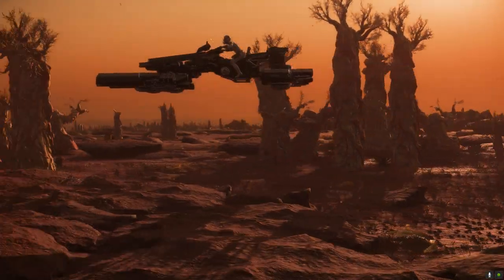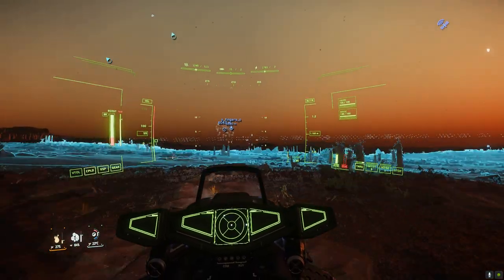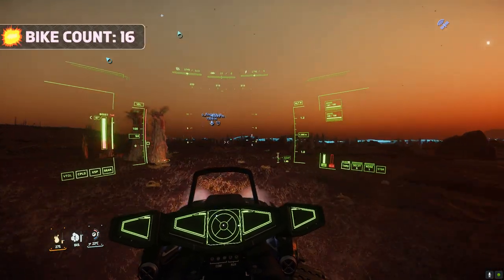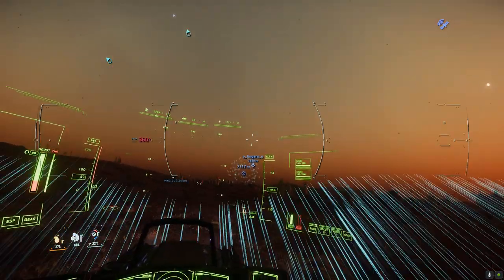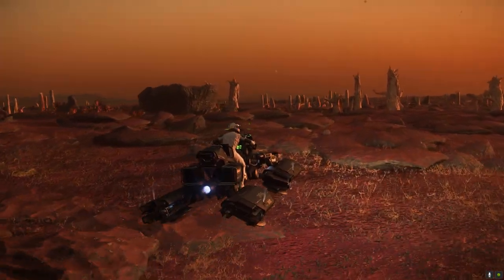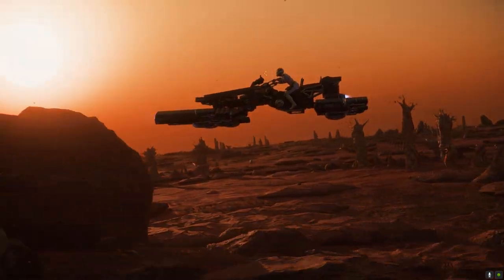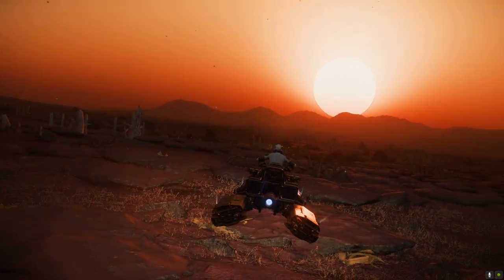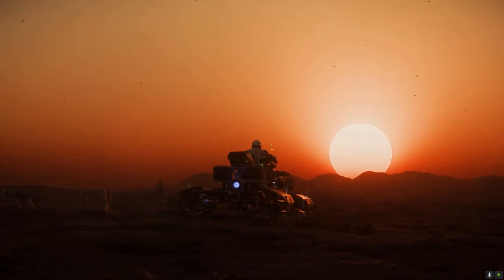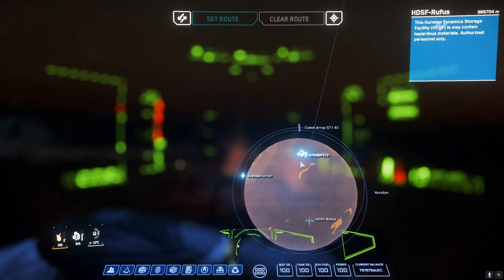We'd almost made up the minimum 50 kilometres distance when Jack would suffer the first unfortunate accident of the day. 'A phone call woke me up on my phone... oh! I died.' I pushed on a little further to get us over 50 kilometres, just in time for a Hurston sunset, and at last we could get the team back together again. It took a little time for Jack to get back to the surface and we didn't encounter any harassment, so it seemed that we were in the clear.